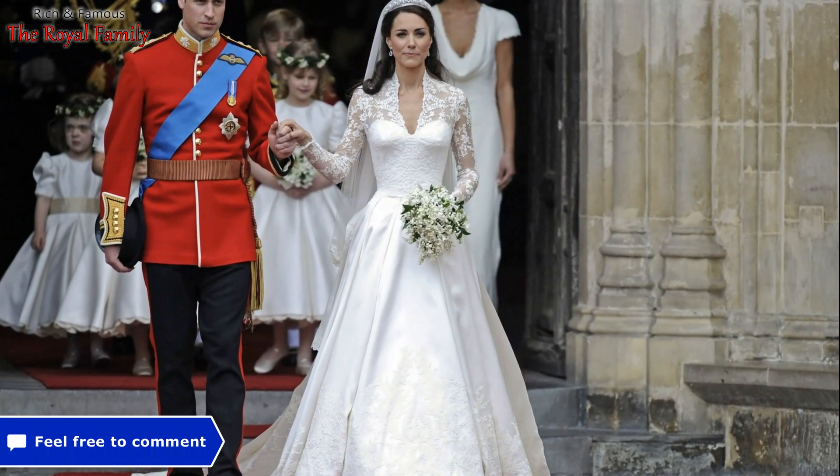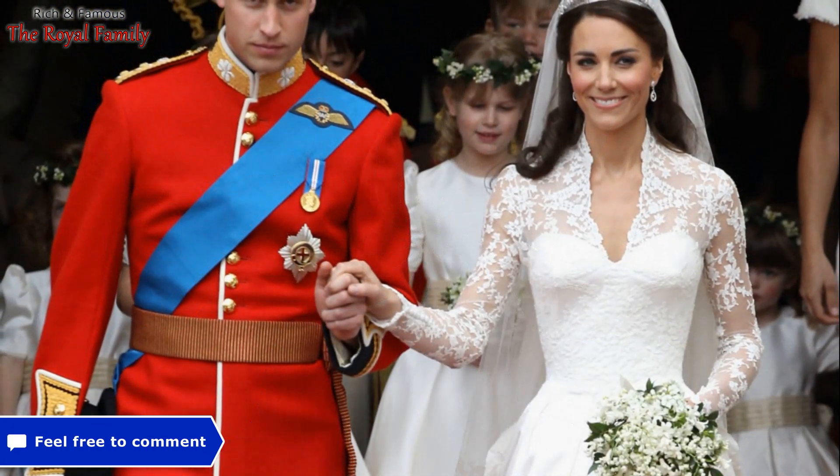The wedding of William and Catherine became a real sensation. The wedding ceremony was watched by tens of millions of people.